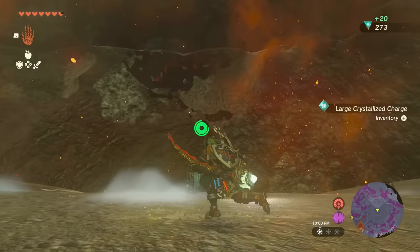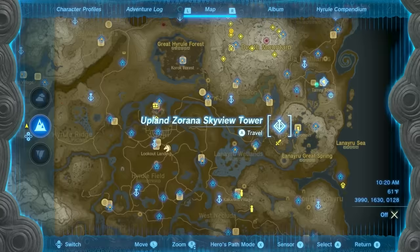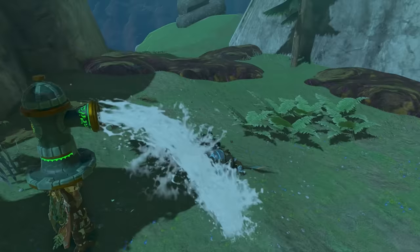The last material we need is a Zora Spear, and it can be either the Gloom Corroded or Sparkling variety. I know of two guaranteed locations for Zora Spears. The first is right next to Upland Zorana Skyview Tower. There, a Zora is trapped in muck. If you free him, he will give you a Zora Spear as a reward.